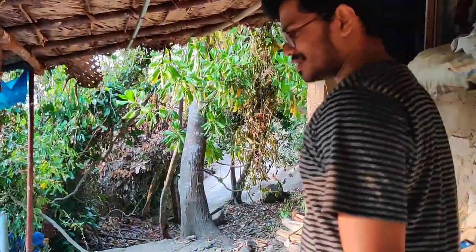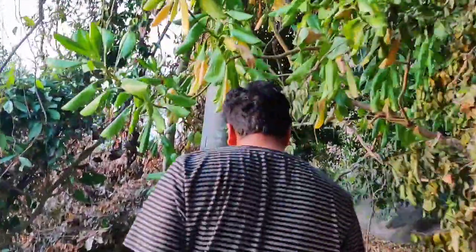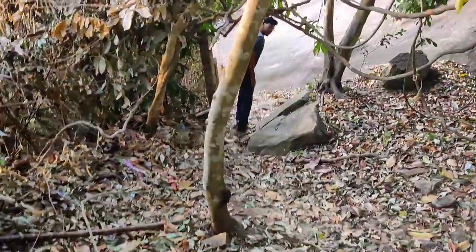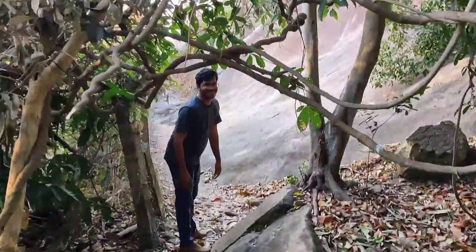Now we are heading towards Madhavur Park. This is the way beside the temple, so we can just walk through this area. It is a totally adventurous kind of place.